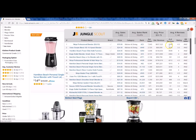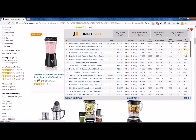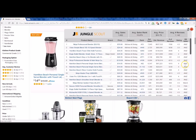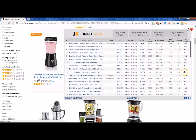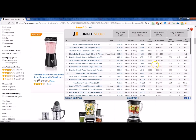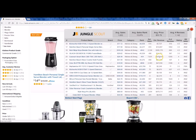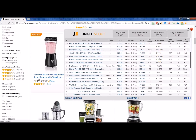You can get a quick look at the rank, the reviews, the rating, and also whether it's fulfilled by Amazon or an Amazon product. You have FBA for fulfilled by Amazon, Amazon if Amazon is the actual seller, and then Merchant as well. You can also get an idea of the revenue per month — look at these whopping revenues on a monthly basis.